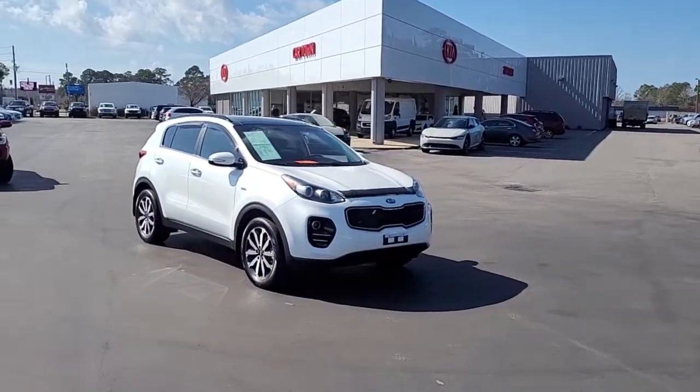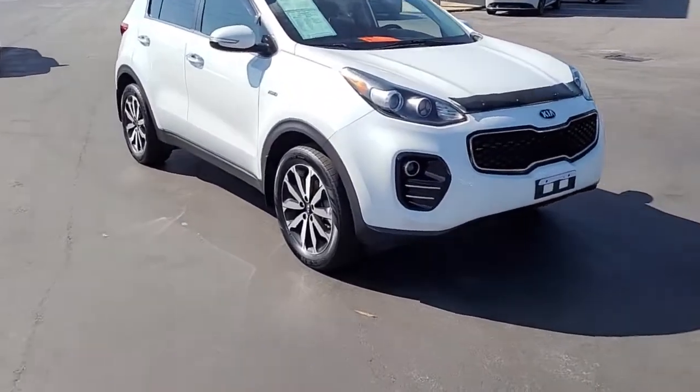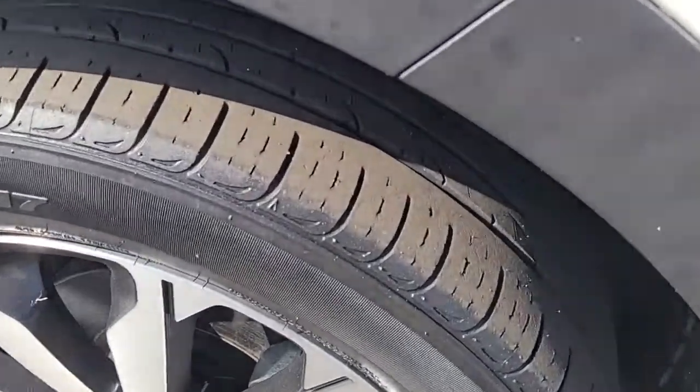Welcome to Cartown Kia of Florence's Used Car Inventory video series. This is a 2019 Kia Sportage EX and I want to walk around this vehicle and let you get a good look at it, let you see the condition that it's in and what it has to offer.